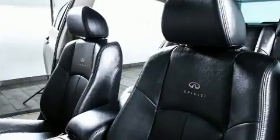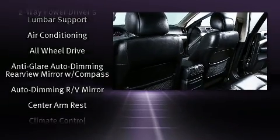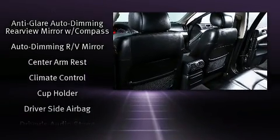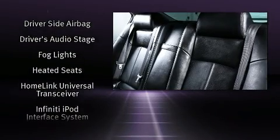Infiniti ensures the safety and security of its passengers with equipment such as traction control, brake assist, anti-whiplash front head restraints, a security system, and four-wheel disc brakes with ABS.